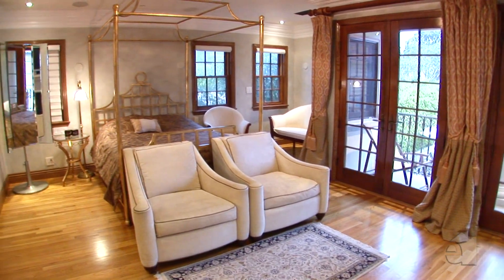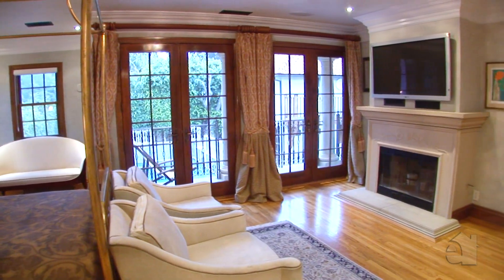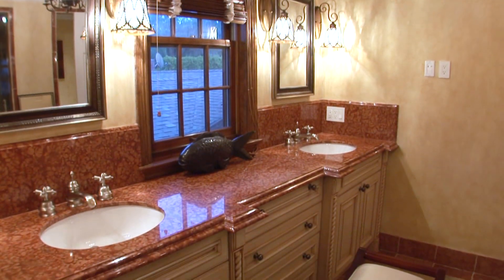Simple elegance blesses the master suite with its inviting fireplace and gracious appointments. Gorgeous marble countertops accentuate dual sinks in the incredible master bath.